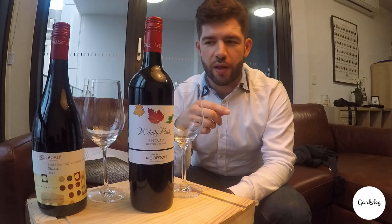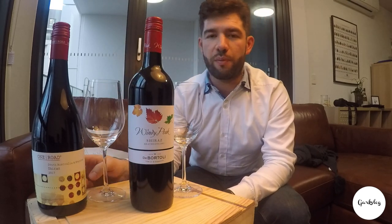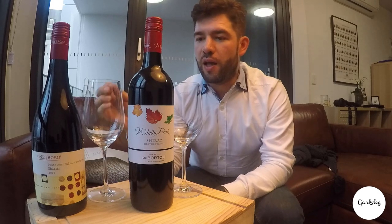Hi, and welcome to another episode of Affordable Wines with me, I'm Mark. So today what I've got is two different Shirazes at the same price point — $7 — and I'm just going to compare the two. One comes from Dan Murphy's and the other one actually comes from Aldi. We're going to try to see which one tastes better and which one's more bang for your buck.